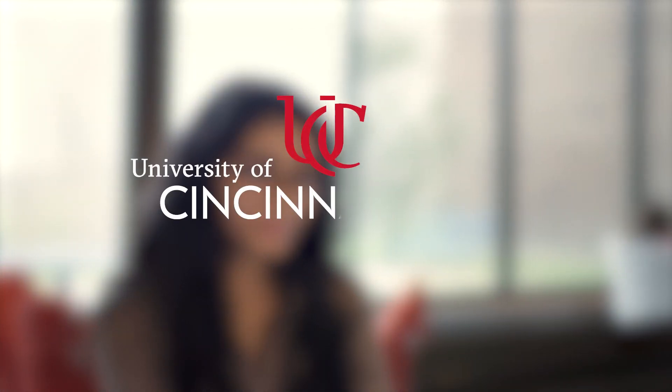Once they complete that certificate, some students choose to go on. And in that case, all their credits will transfer over to the associate program.